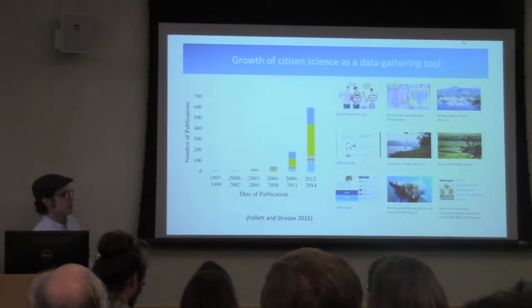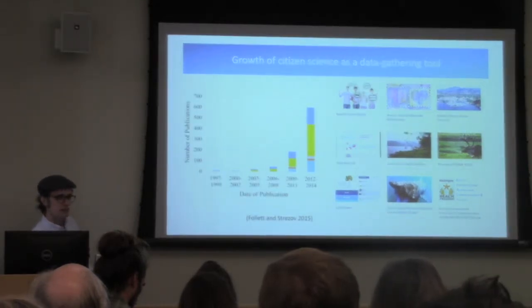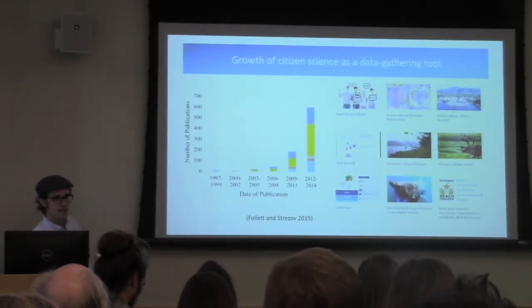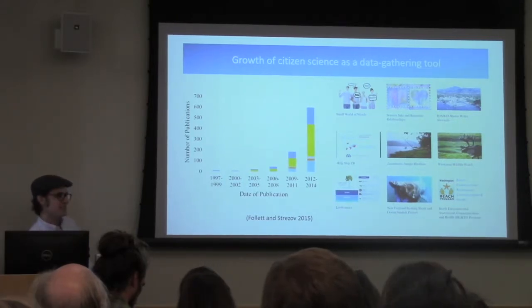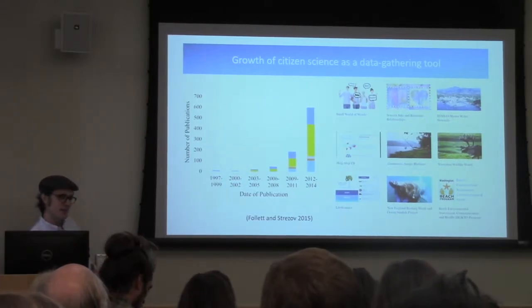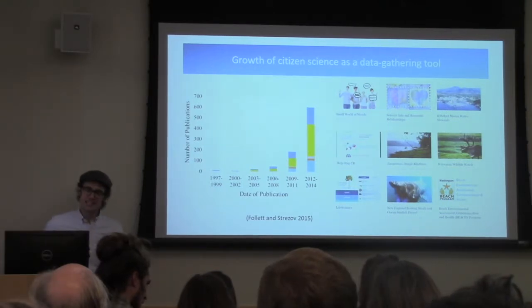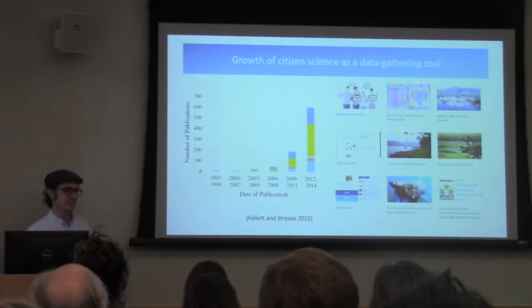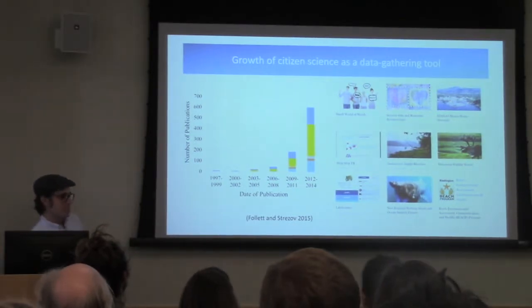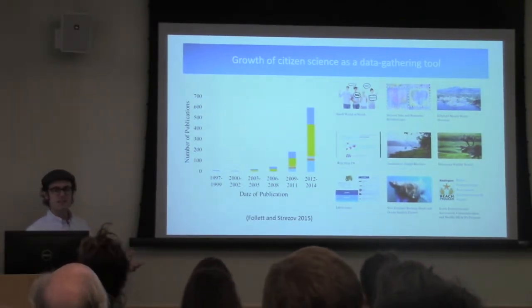At this point there is a project to do almost anything you want — from collecting the most intimate details of your reproductive cycles and love life, to walking around with a NASA app that records the geomagnosphere around you and sees how buildings deflect the signal, to taking photographs of wildlife and identifying shapes of quasars out in space.